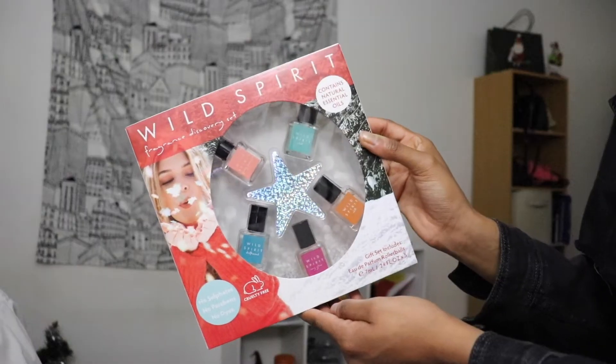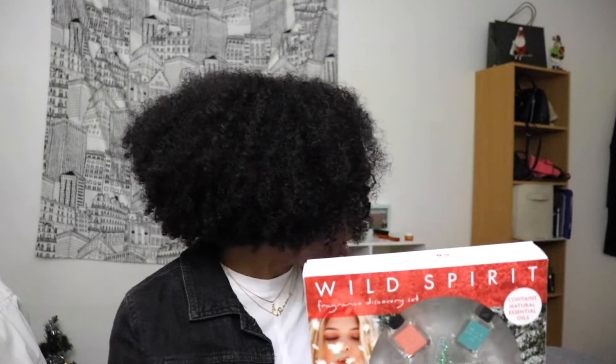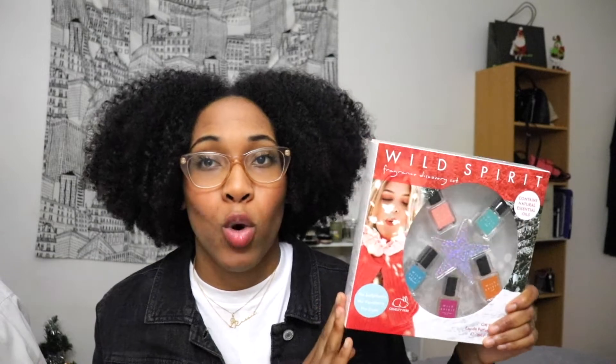The next gift is a fragrance gift set from Wild Spirit Fragrances. I got this sent to me and I absolutely love all of the scents — they have Spring Jasmine, Driftwood, Rosy Glow, Chill, and another version of Chill. I have a second set because I'll be doing a giveaway for you guys since I just got another one sent to me today and I don't need two.